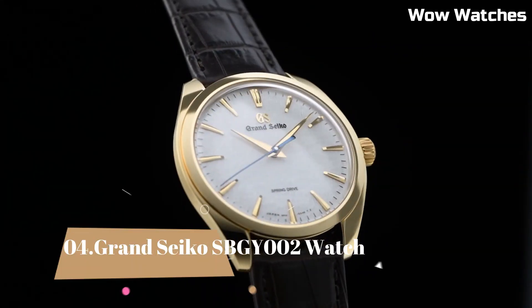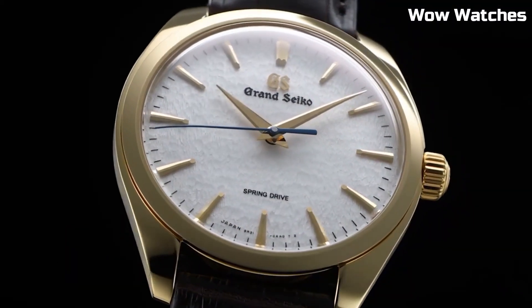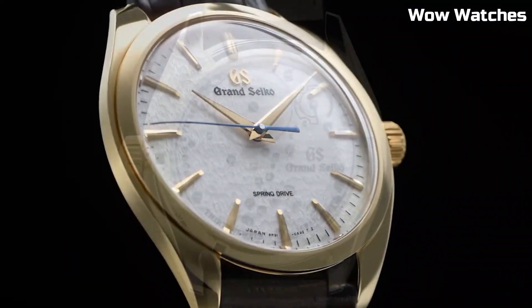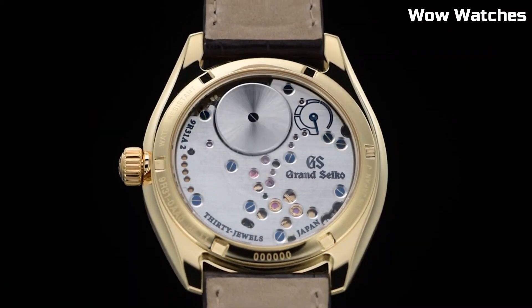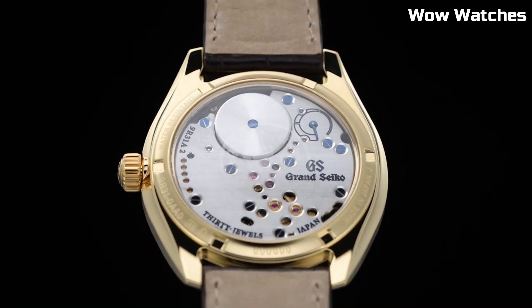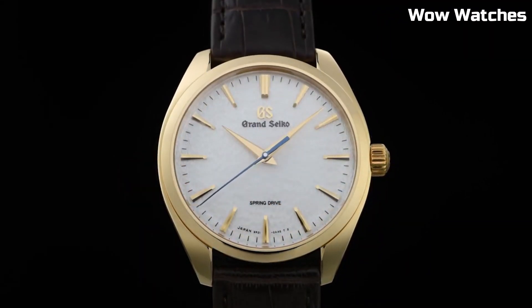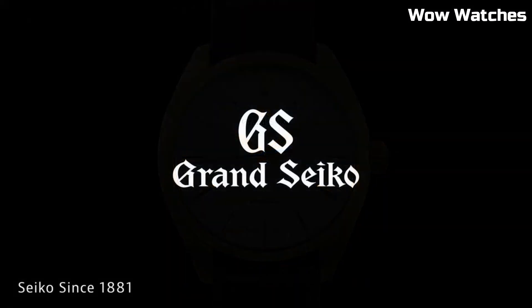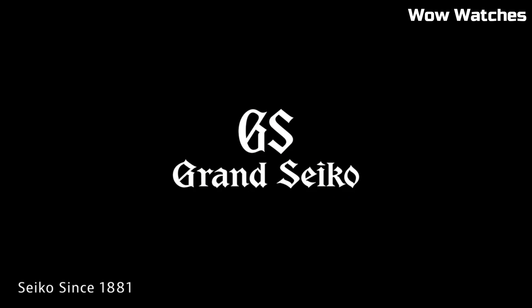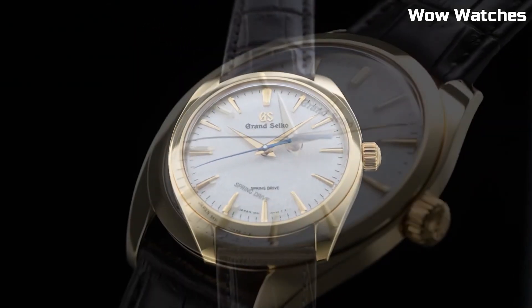Number 4: Grand Seiko SBGY-002. This watch embodies horological excellence and minimalist elegance. Its stainless steel case boasts a brushed finish, exuding understated refinement. Powered by a high-precision spring-drive movement, it ensures unparalleled accuracy. The silver-toned dial features Dauphine hands, a power reserve indicator, and a date window, all framed by a sapphire crystal for pristine clarity.